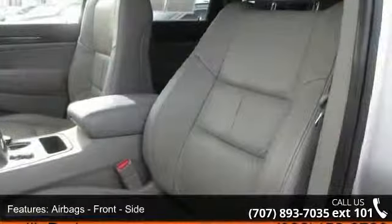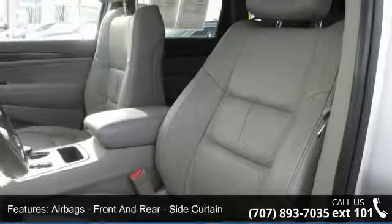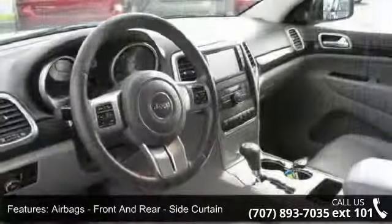Additional features include traction control, audio auxiliary input jack, child safety locks, and child seat anchors and latch system.